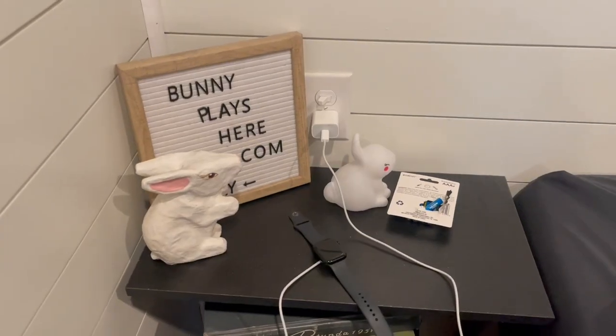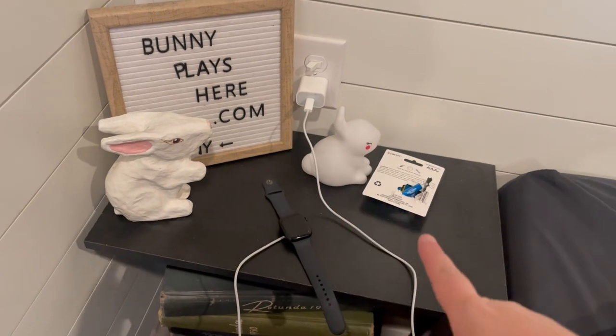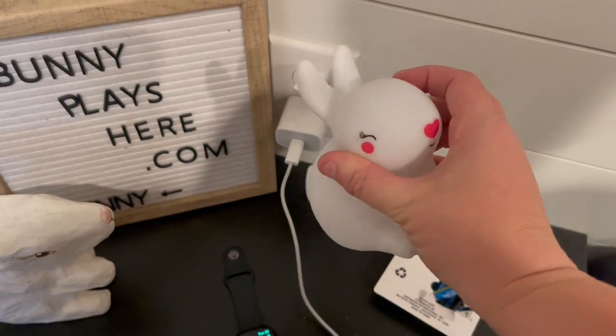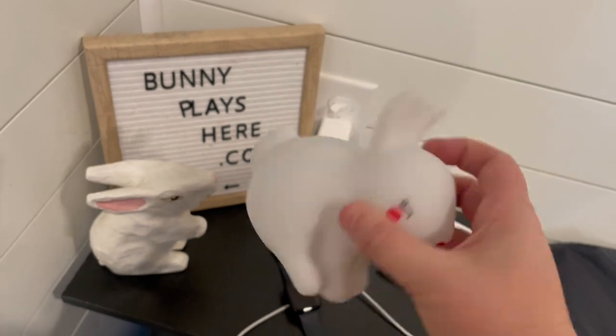I'll start with cleaning off my nightstands. It shouldn't take very long — there's not much stuff on them, but I have some things I use every day, so they just need to move. This will also give me a chance to dust, which is really good. All of this stuff needs to go, and I haven't been able to fix my bunny light — it had an unfortunate demise. Maybe this is a good time to look at it and see if I can fix it.